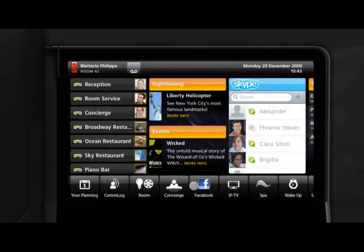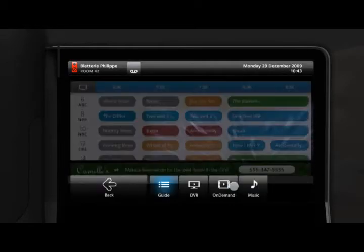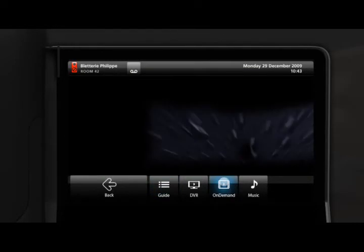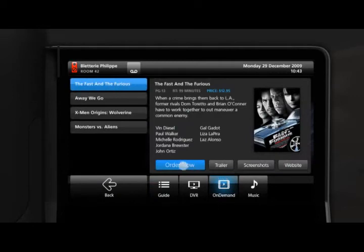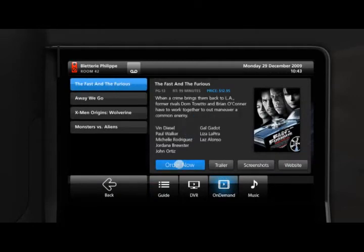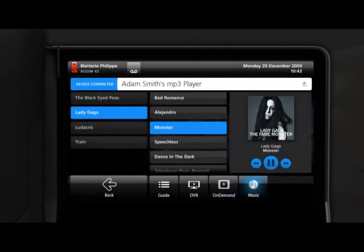Using the electronic programming guide on MyIC phone, guests can interact with entertainment features on their TV or through a mobile device where they can access audio and video on demand, browse and watch new movies, peruse local news and weather, or play their favorite music from their personal MP3 player.